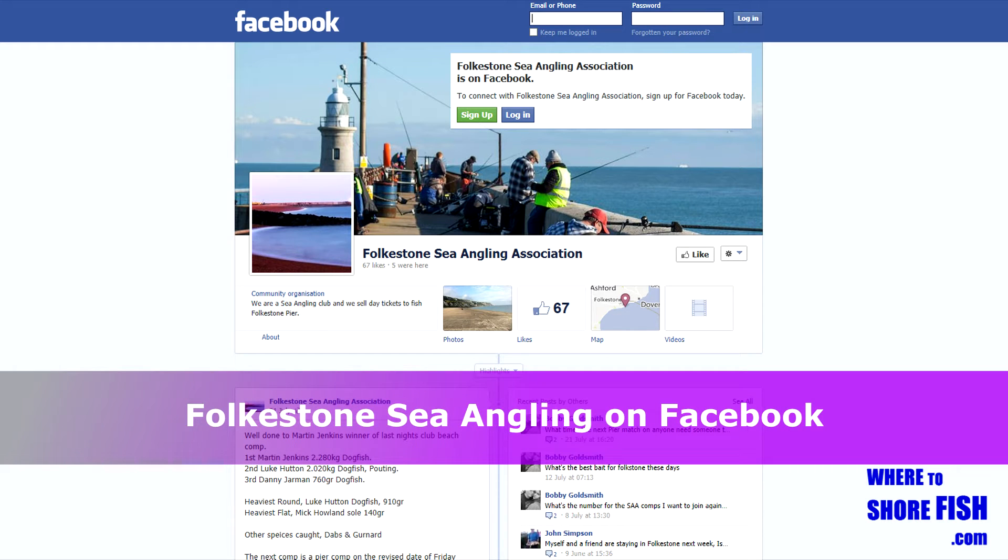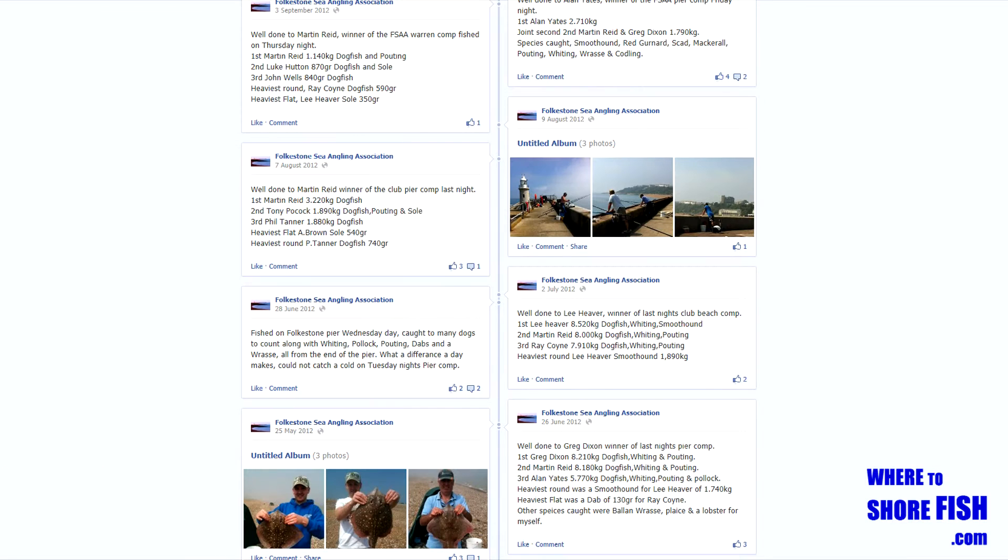To keep yourself up to date with what's being caught on the pier, best bet is to visit Folkestone Sea Angling's webpage.